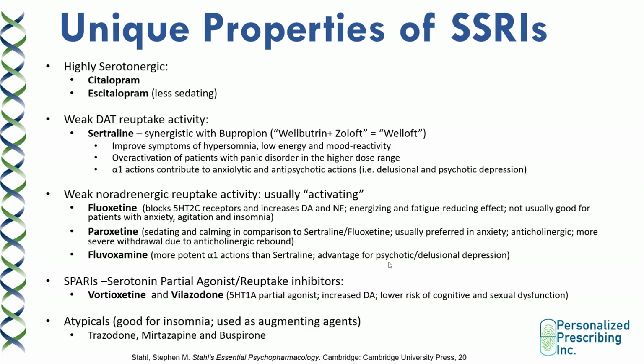Citalopram and escitalopram tend to be highly serotonin-selective and are also structurally related. However, escitalopram tends to be less sedating. Sertraline is unique because it has weak dopamine reuptake transporter affinity, so it can increase dopamine levels, especially in the higher dose range. It tends to be synergistic with bupropion, a dopamine reuptake inhibitor. The combination of bupropion plus sertraline — also known as Zoloft — is called "Welloft" in the literature because it tends to be very effective for patients with low energy levels. Sertraline can improve symptoms of hypersomnia, low energy, and mood reactivity due to its dopamine reuptake properties.